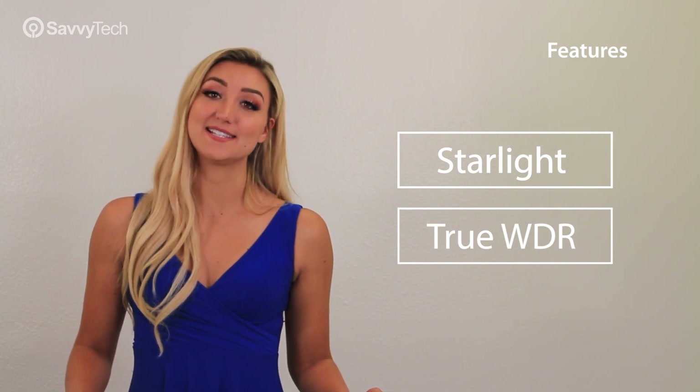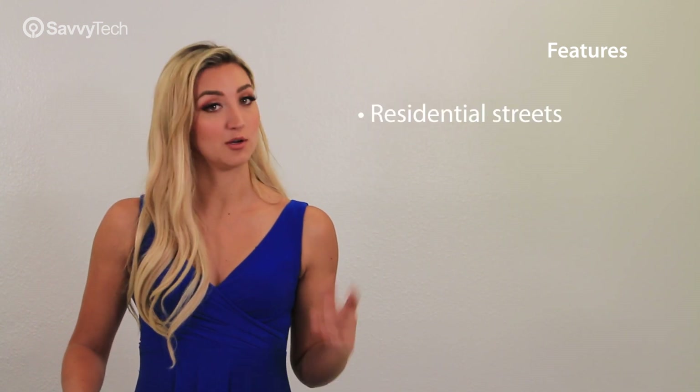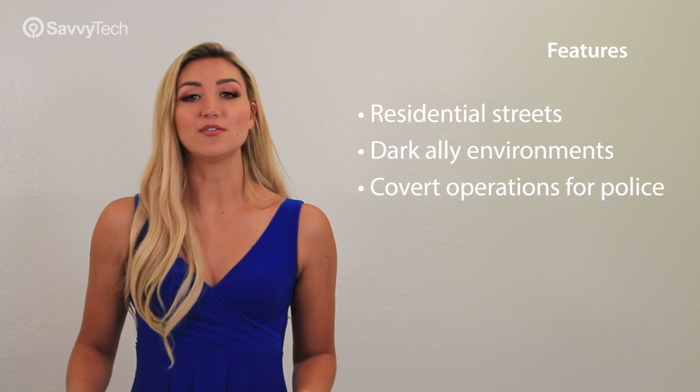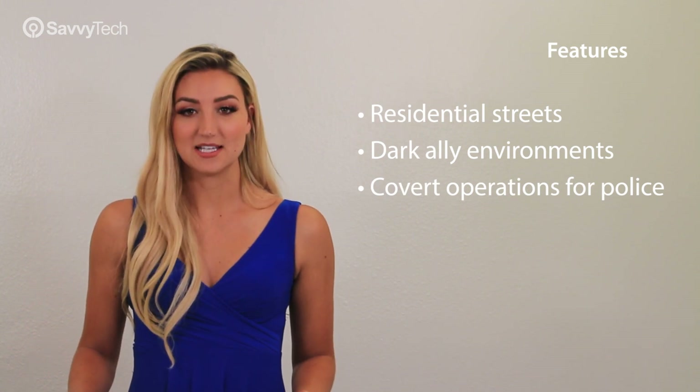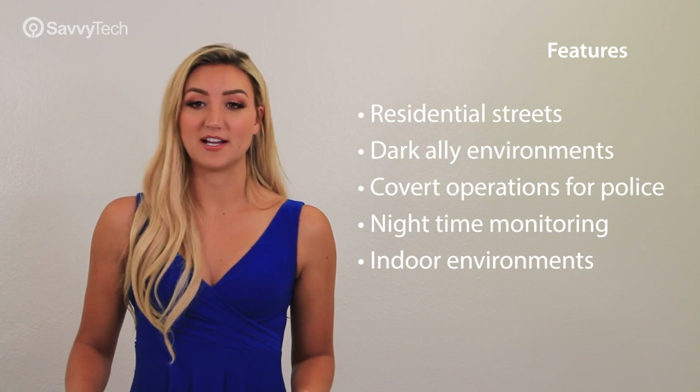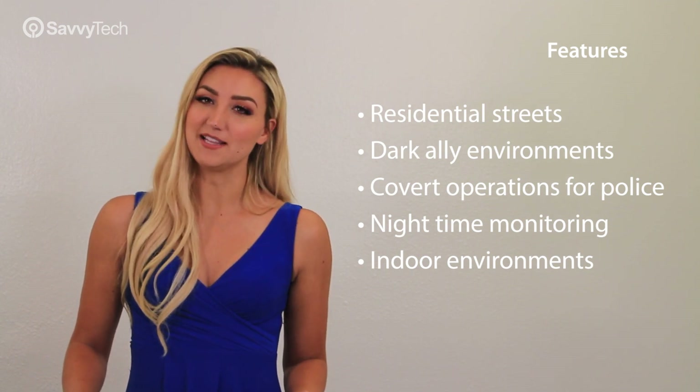Features such as starlight technology and true wide dynamic range allow for the cameras to be placed in low-light environments where lighting is limited, such as residential streets, dark alley environments, covert operations for police, nighttime monitoring, and also indoor environments where there is a difference in lighting between light and dark areas.